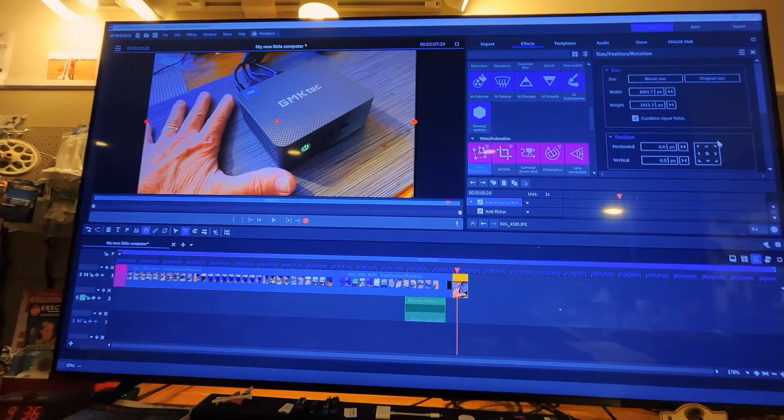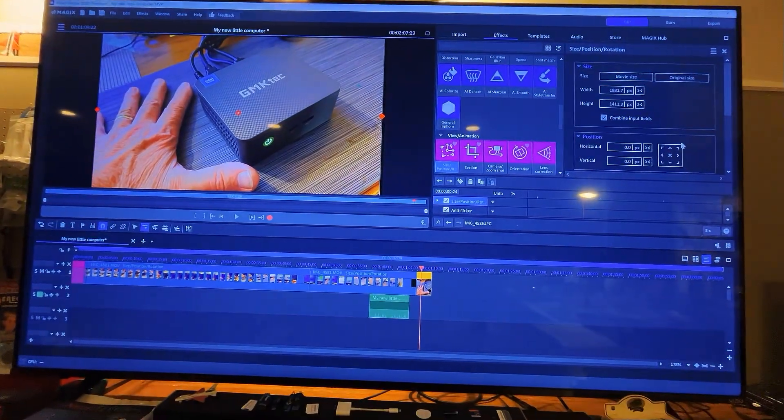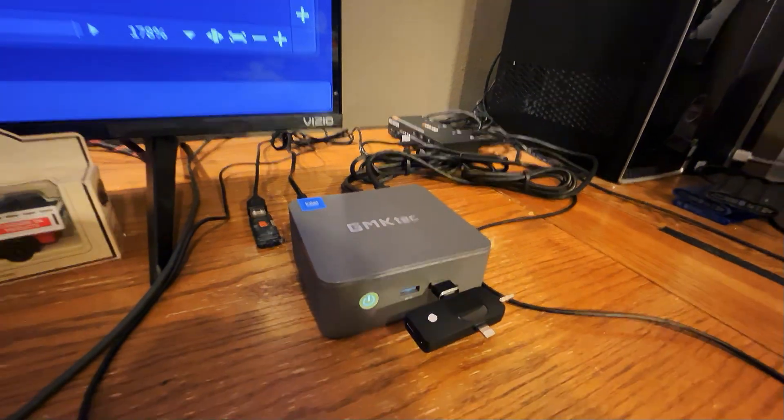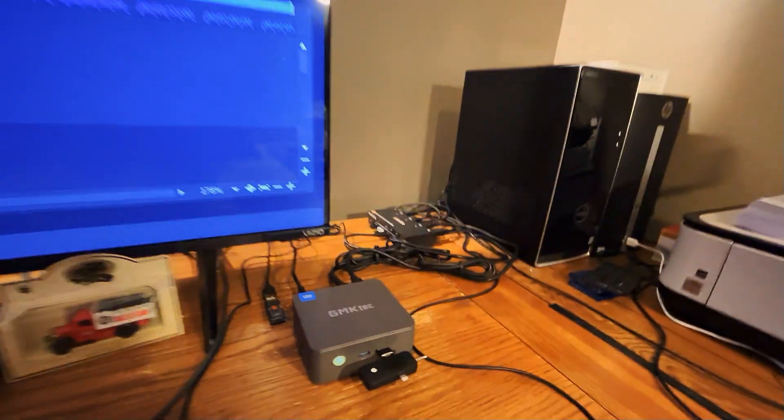Hello folks! Right now I'm editing this video using Magix Video Deluxe 2026 software. But also, this is the first time I have used this tiny computer to edit my videos.